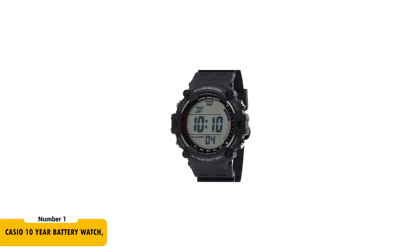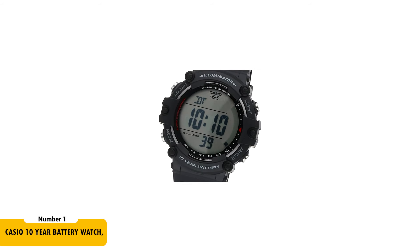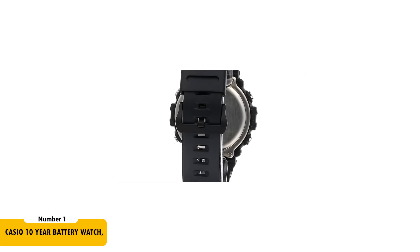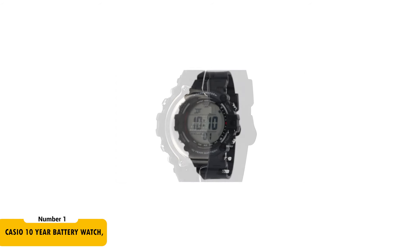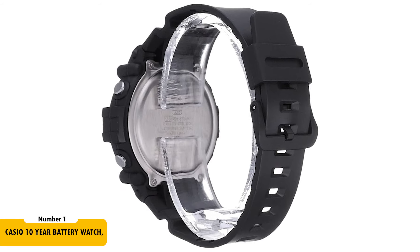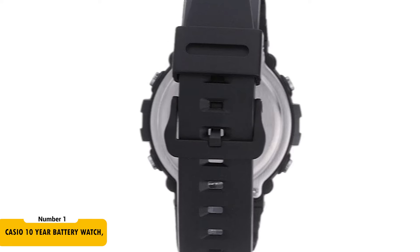The design includes an extra-wide face for easy readability, complemented by an LED backlight with afterglow for visibility in low light. It's equipped with five multifunction alarms, including a snooze option, and a precise 1/100-second stopwatch with a measuring capacity of nearly 24 hours. This robust timepiece, originating from China, is designed to withstand the rigors of everyday use while keeping you punctual and prepared.